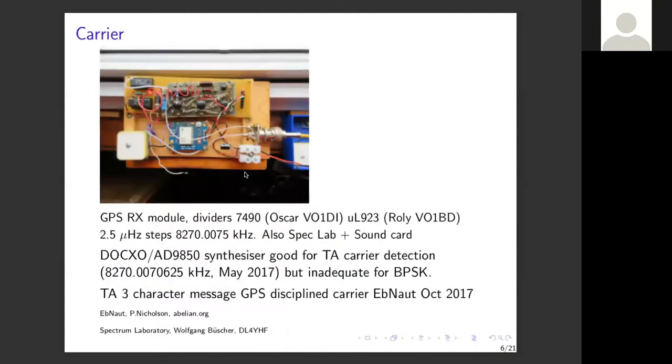The next step is to generate a carrier. VLF work done in Europe indicated you need a very stable carrier. A VFO is not good enough, a crystal oscillator is not good enough. Putting the crystal oscillator in an oven improves things a little, and putting the whole kit in another oven gives you a signal stable enough to be detected across land. Paul Nicholson succeeded in detecting my very weak signal in May 2017, but this was inadequate for binary phase shift keying.